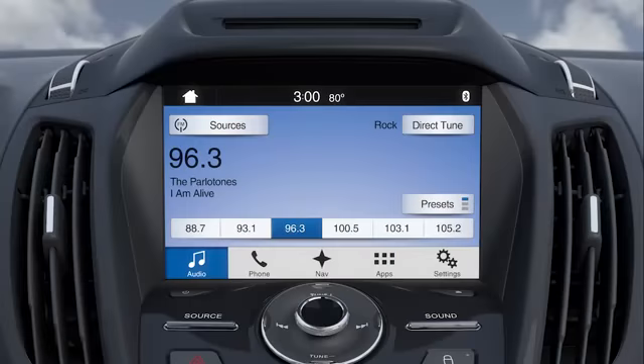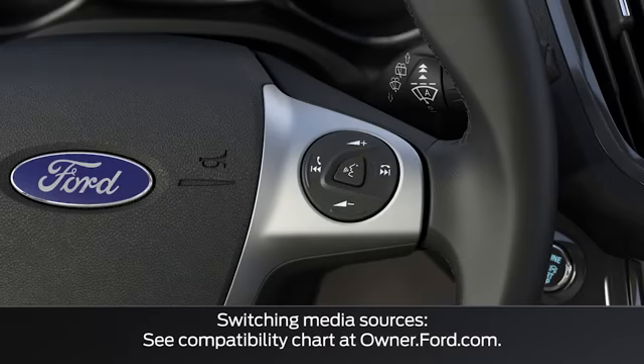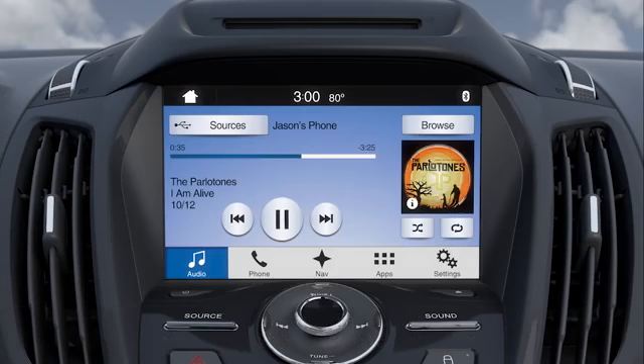Also new to Sync 3 is simplified voice commands that make controlling certain features quick and easy without having to go through multiple steps. For instance, if you're listening to the radio and want to change to listening to your media device, use the voice button and say, "play song I am alive," for example. It's that easy.